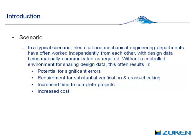Without a controlled environment for sharing this design data, this often results in increased potential for errors, a requirement for substantial verification and cross-checking, increased time to complete projects, and the inevitable increase in cost.